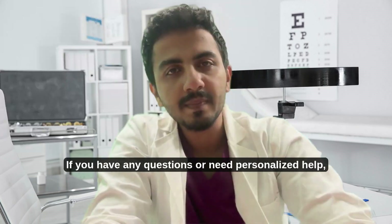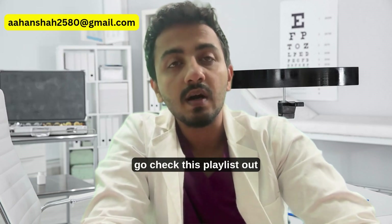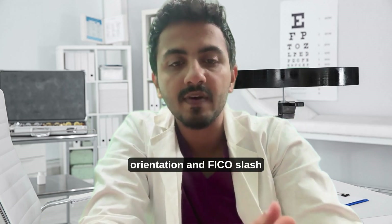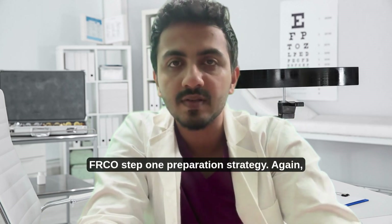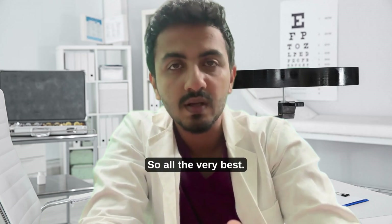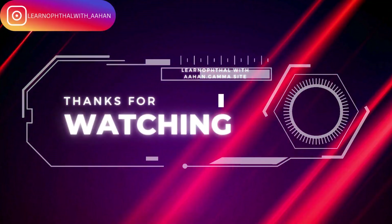You have all the free resources, my strategy, and my help — which will be customized and personalized to what you need. Please feel free to email me. Go check out this playlist for my recent videos on FICO orientation and FICO/FRCO Step 1 preparation strategy. You'll get Step 1 free resources as well. All the very best — see you soon in the next video!